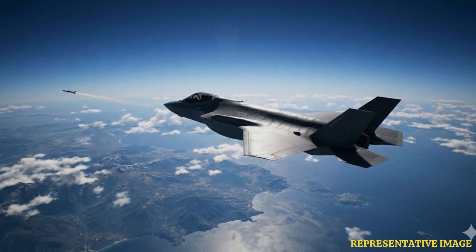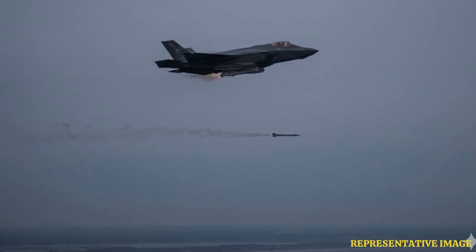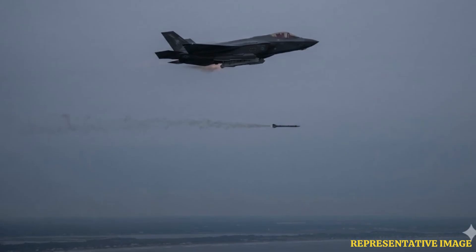Advanced missiles use lock-on after-launch technology. Raytheon explains that the jet can eject the missile blindly and send targeting data via a data link moments later, keeping the bay doors open for the absolute minimum time required.